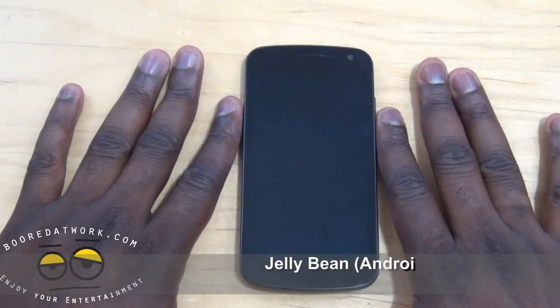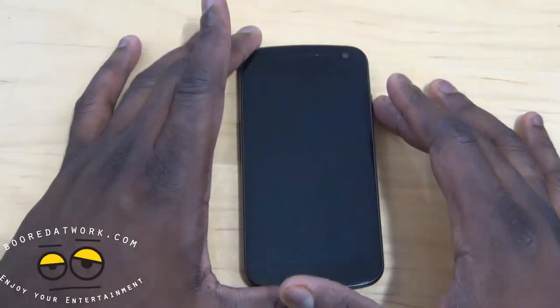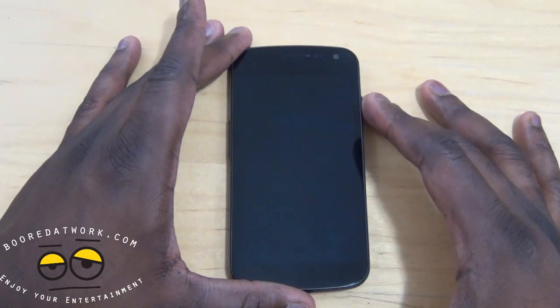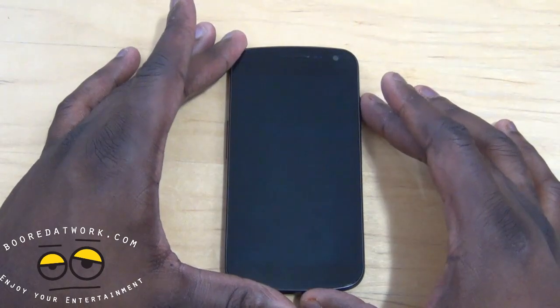This is just a quick video showing you Android 4.1 on the Galaxy Nexus on Sprint. My update just came in, so I'm going to show you some of the cool new things. Not much, but a lot of performance improvements.